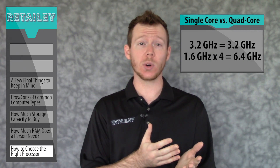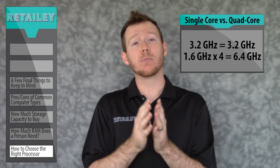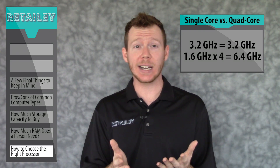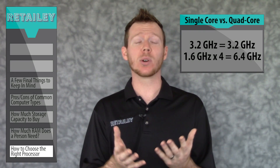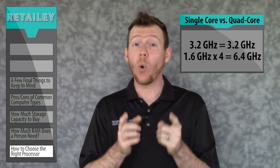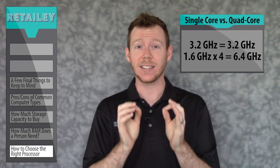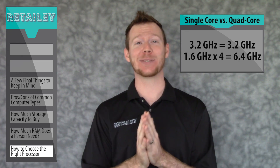Also, if you see a dual core or a quad core, you should multiply the gigahertz rating respectively by two or four. So if you're comparing a computer with a 3.2GHz processor to a computer with a 1.6GHz quad core processor, the 1.6GHz quad core is roughly twice as capable as the other option.